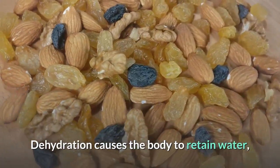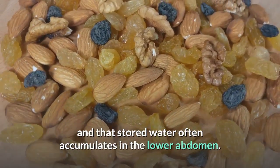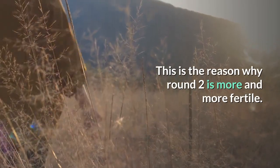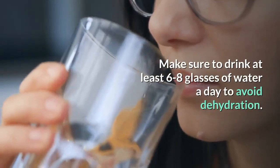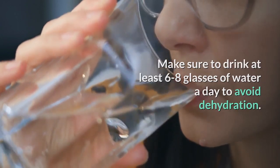Drink a lot of water. Dehydration causes the body to retain water, and that stored water often accumulates in the lower abdomen — this is why the waistline can become larger. Make sure to drink at least six to eight glasses of water a day to avoid dehydration.